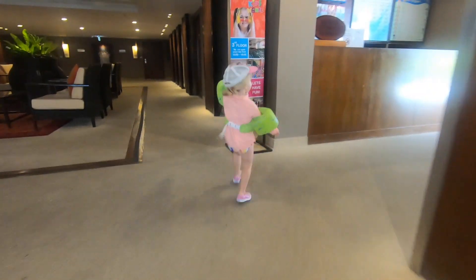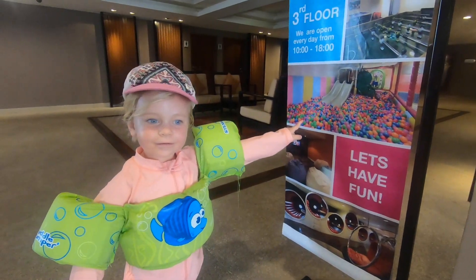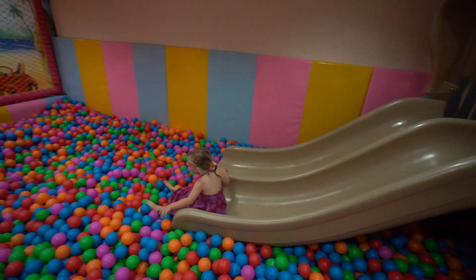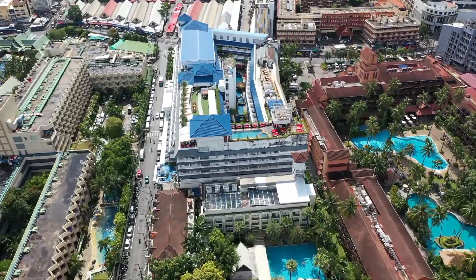They also have an amazing kids club with a gigantic ball pit, so if your kids are into ball pits, there's a good one at the Swiss Hotel Patong Beach. They also have babysitting options, so if you want to go get a massage or actually go out and enjoy some of the nightlife, you can.